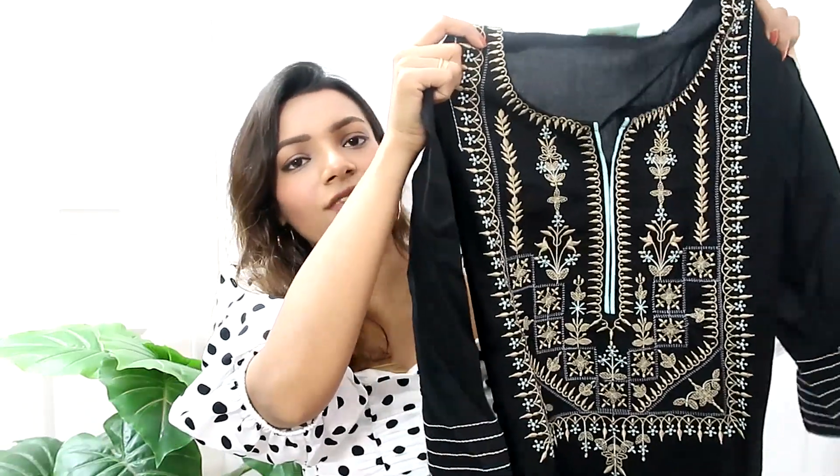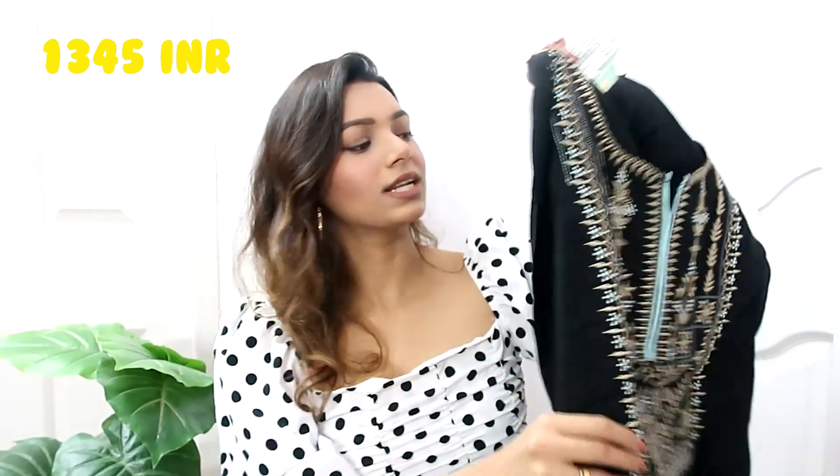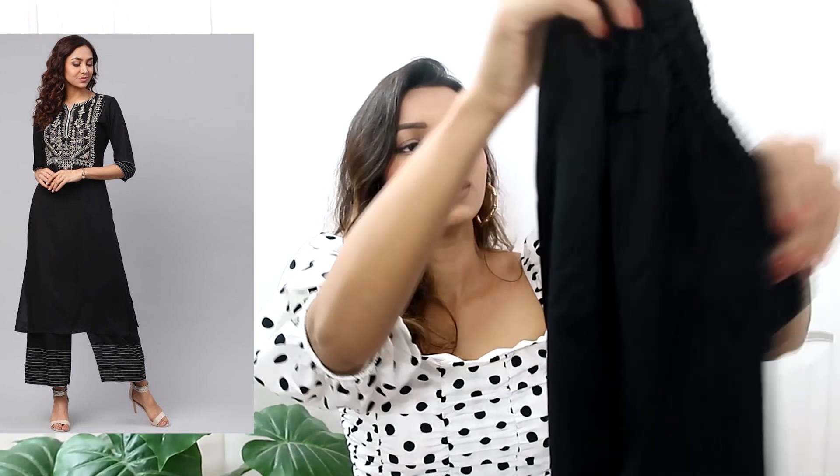Now we're gonna move on to the last and final one. From the tag this one is priced at 3099 rupees, but obviously I didn't buy it for that much. This is what the top half of the kurti looks like — again very identical to what is shown on the website. I loved this design and I don't own anything that looks kind of retro, so yeah, this is a nice long kurti. It comes with a pair of palazzo pants — a nice big palazzo pant with an elasticated waistband. And that is the last and final set!